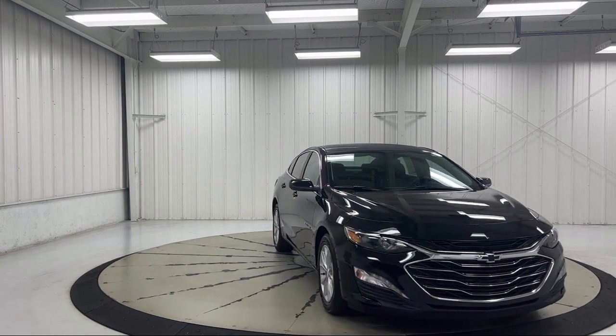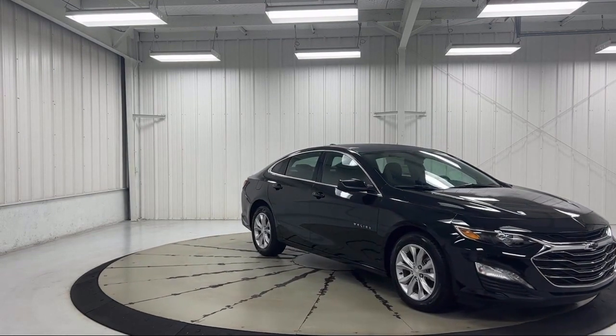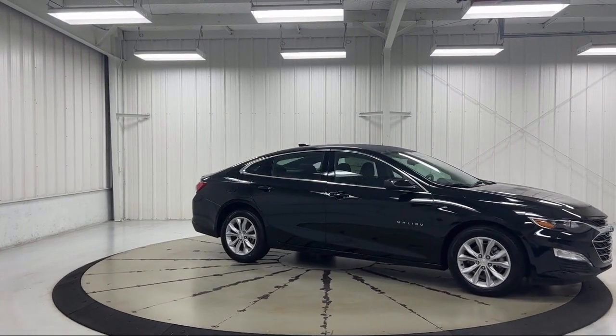Also featured is the Chevrolet Infotainment 3 Plus System, Apple CarPlay and Android Auto, Sirius XM Satellite Radio, 6-Way Manual Front Driver Seat Adjuster, and a Rear View Camera.